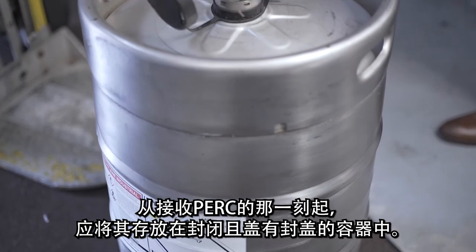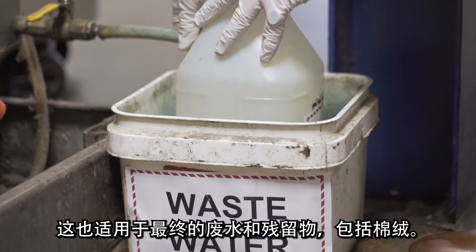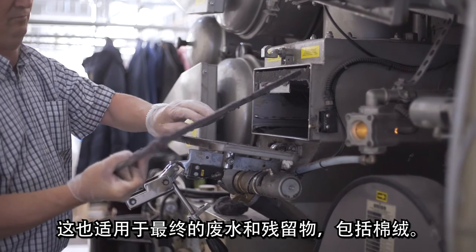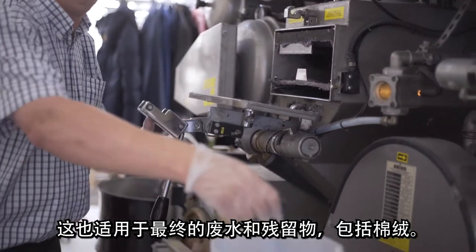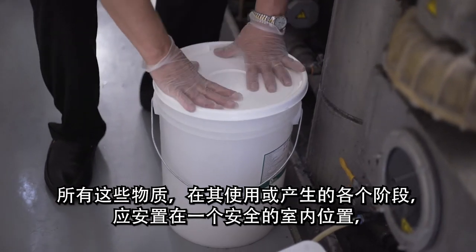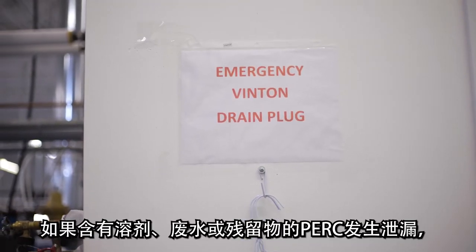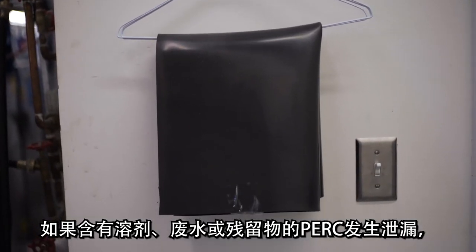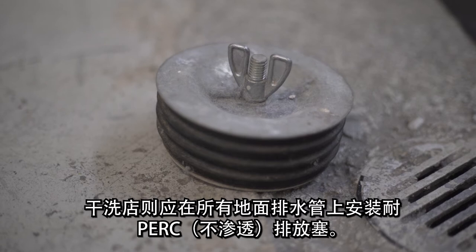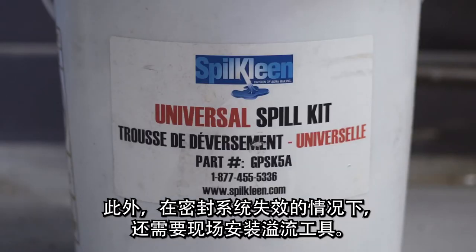From the moment PERC is received, it should be stored in closed and lidded containers. This applies also to the eventual wastewater and residue, including lint. All of these should be located in a secure indoor location at all stages of their use or creation until they are removed or treated. Dry cleaners should install PERC-resistant, i.e. impermeable, drain plugs on all floor drains in the event of a spill of any PERC-containing solvent, wastewater, or residue. Spill kits are also required on site in the event of a sealing system failure.